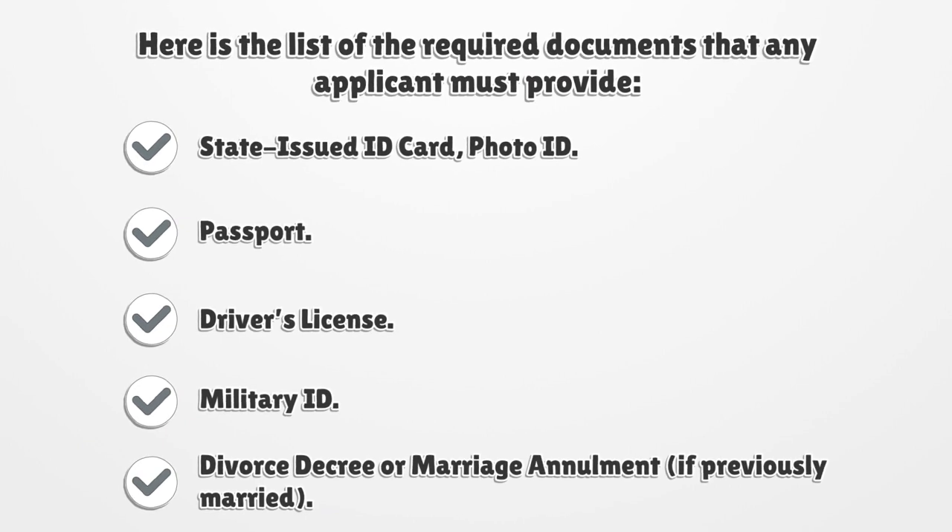Here is the list of the required documents that any applicant must provide: state-issued ID card, photo ID, passport, military ID, driver's license, divorce decree or marriage annulment if previously married.